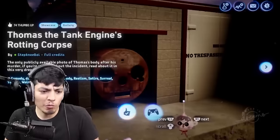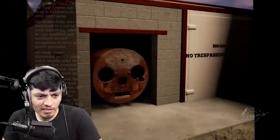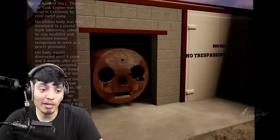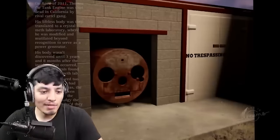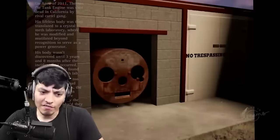Alright, this is Thomas the Tank Engine's Rotten Corpse. Damn, Stepney Boy — that has everything Thomas on here. Oh wait, I've seen that image before though. No trespassing. It says: on April of 2011, Thomas the Tank Engine was shot dead in California by a rival cartel gang. His lifeless body was then translated to a crystal meth laboratory where he was modified and mutilated beyond recognition to serve as a power generator. His body wasn't discovered until three years and eight months after the incident first occurred.